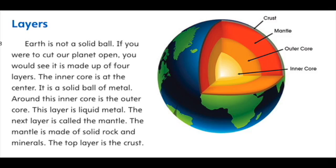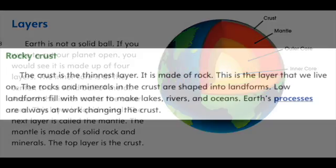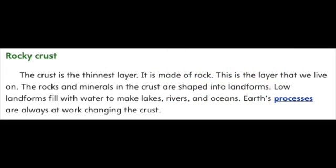Layers. Earth is not a solid ball. If you were to cut our planet open, you would see it is made up of four layers. The inner core is at the center — it is a solid ball of metal. Around this inner core is the outer core, which is liquid metal. The next layer is called the mantle, made of solid rock and minerals. The top layer is the crust — the thinnest layer, made of rock. This is the layer that we live on. The rock and minerals in the crust are shaped into landforms.